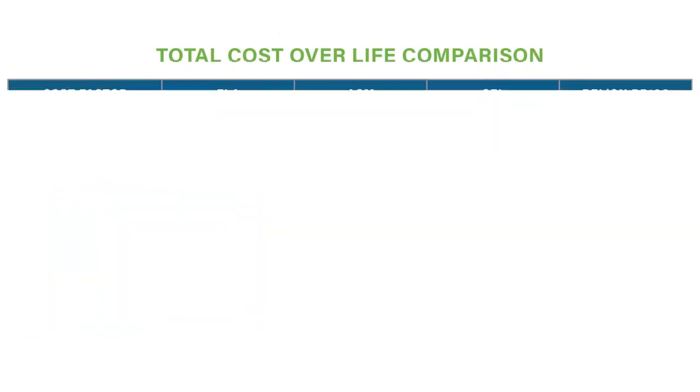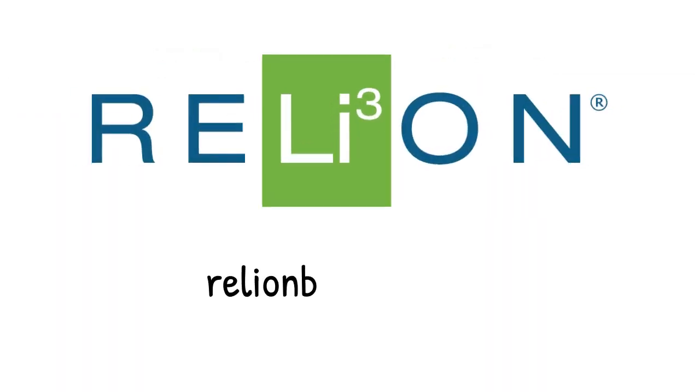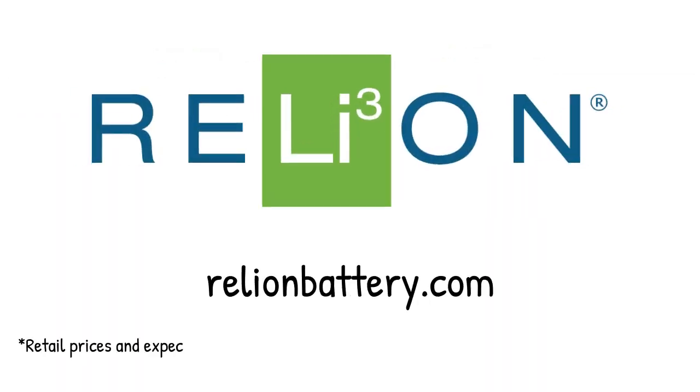It's clear that while you may pay more upfront for a RB100 or other lithium battery, the lifetime cost is actually far less in terms of each cycle and overall cost of ownership. Learn more about the benefits of lithium batteries at RelyOnBattery.com.